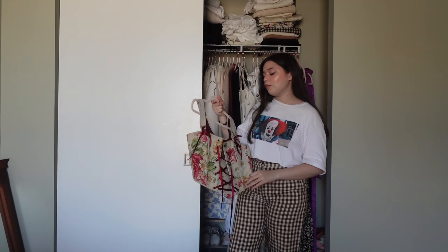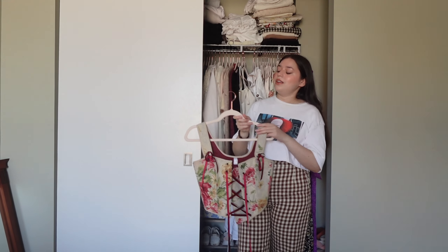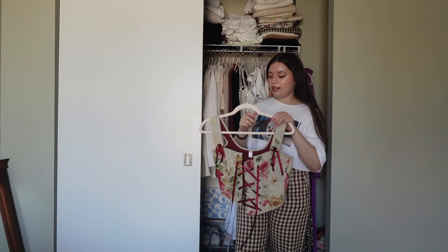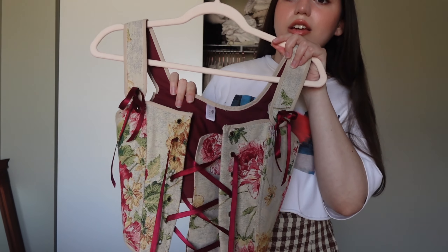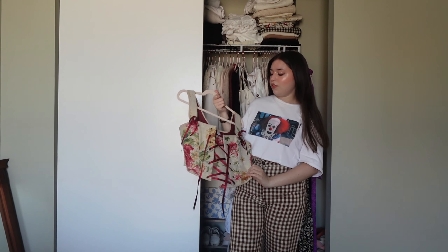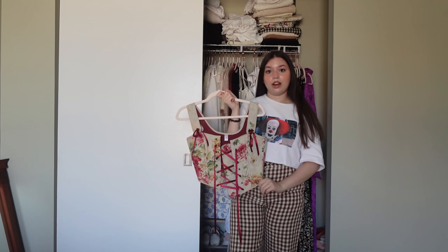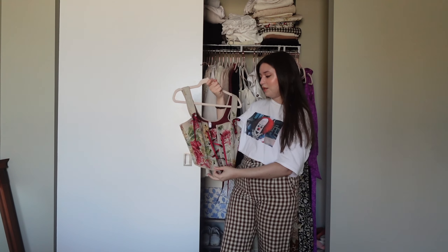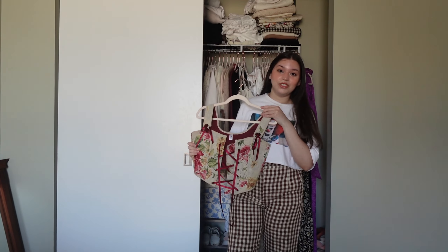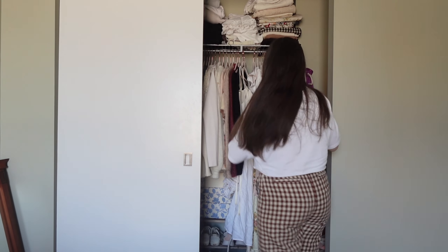Right now, the skirt I used to wear this with doesn't fit me anymore, and I've been on the hunt for something similar to replace it — I want a skirt in this burgundy sort of shade — but I haven't been able to find one. Hopefully for next summer I can start wearing it again, because I absolutely love this. It's probably one of my favorite things in my closet. It's just so unique and I absolutely adore it — I feel like I'm never going to get rid of this. So those were my corsets.